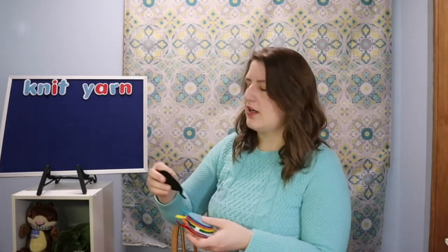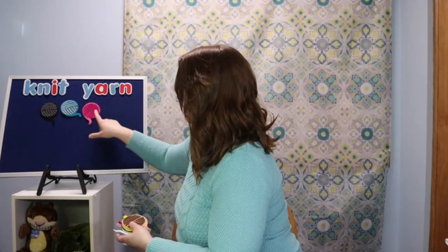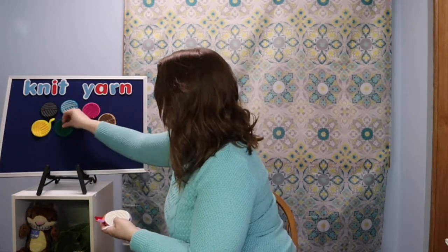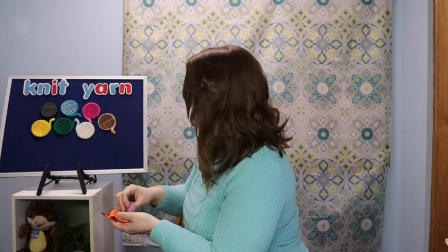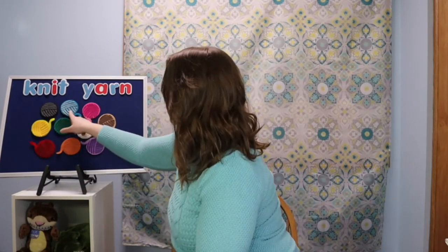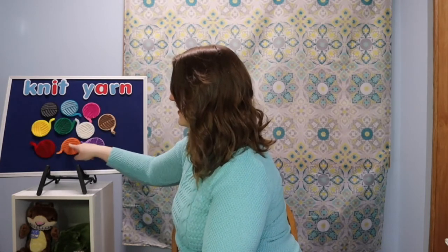If you know anyone who likes to knit, you know they like to have a lot of yarn. We're going to do a rhyme about ten balls of yarn. Here's our yarn in all different colors: black, blue, pink, brown, yellow, green, white, purple, orange, and red. Can we count them together? 1, 2, 3, 4, 5, 6, 7, 8, 9, 10 balls of yarn! Let's do a rhyme.